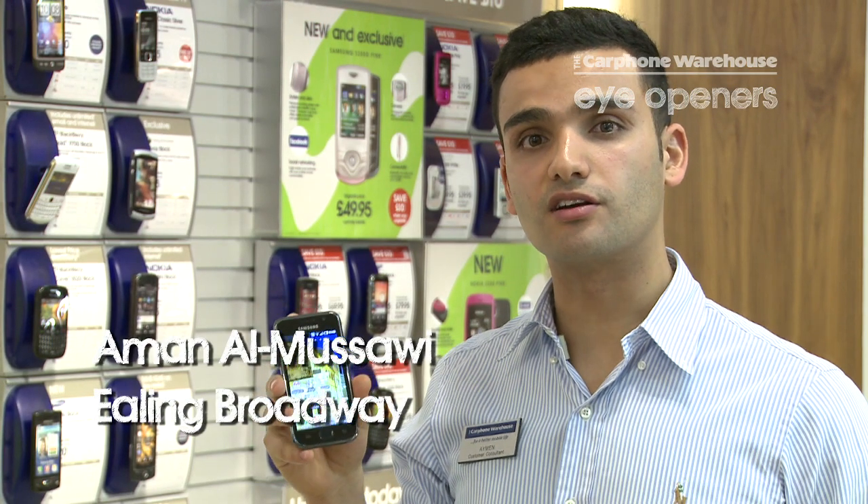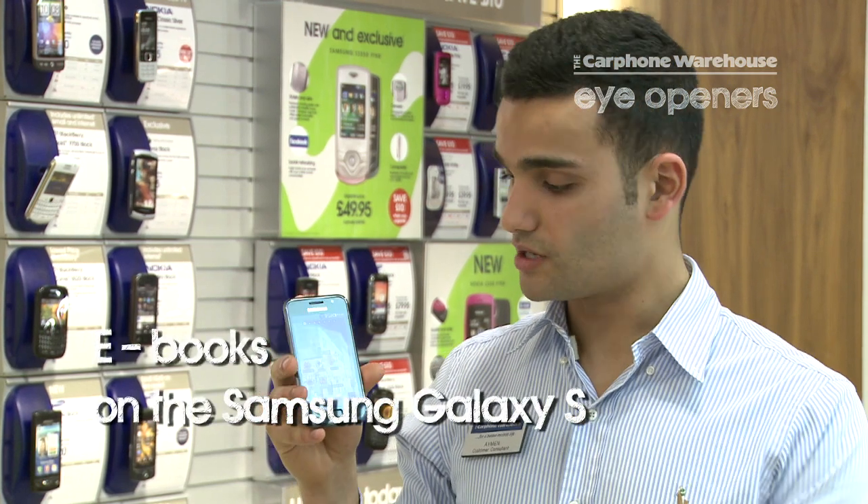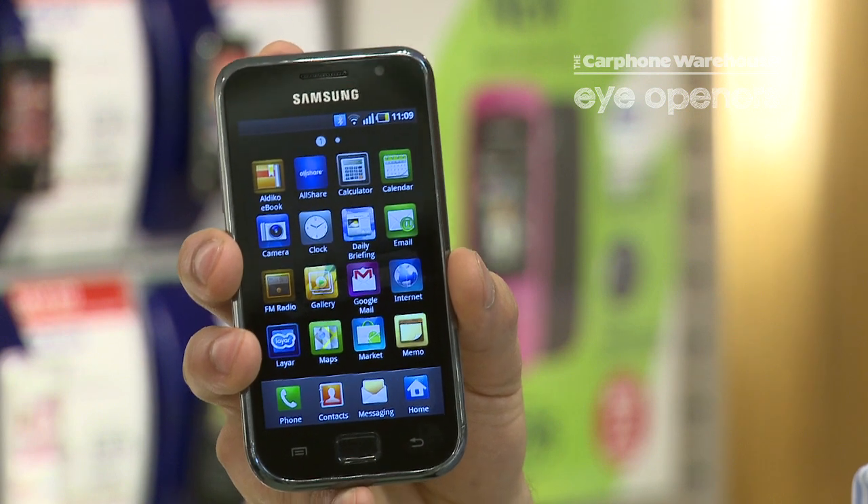Hi, my name is Eamon and I work at the Carphone Warehouse in Ealing Broadway. Today I'd like to demonstrate to you how to use your ebook application on the Samsung Galaxy S1.